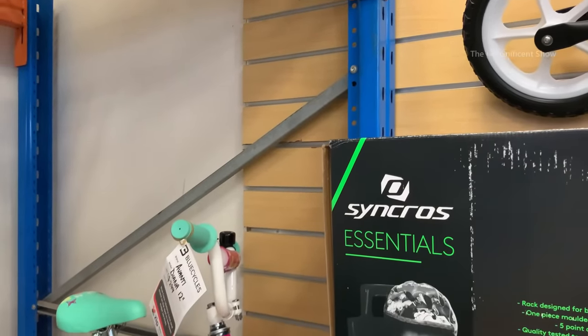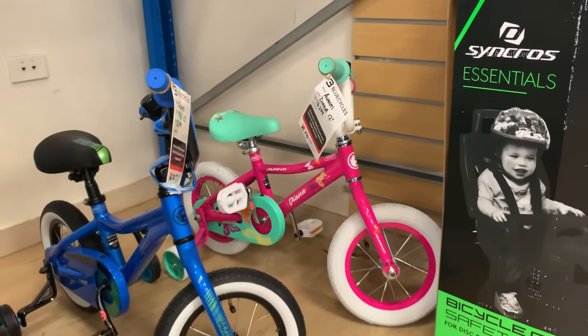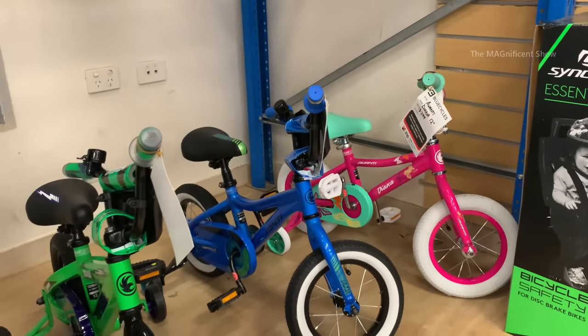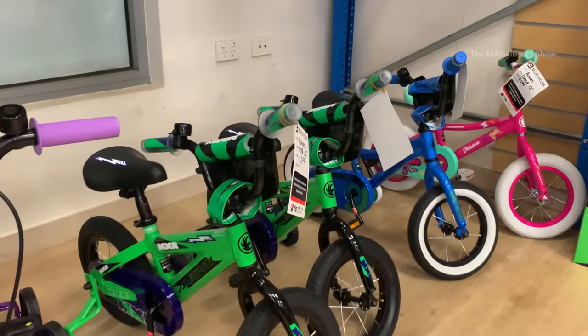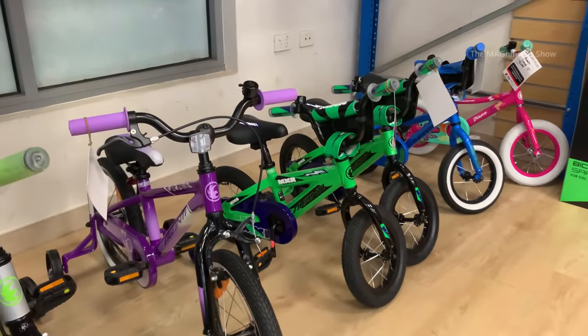First of all, let's start with kids bicycles. There are different kinds of kids bicycles in different colors and kids will be loving them. The price of these bicycles is $299 Australian dollars.